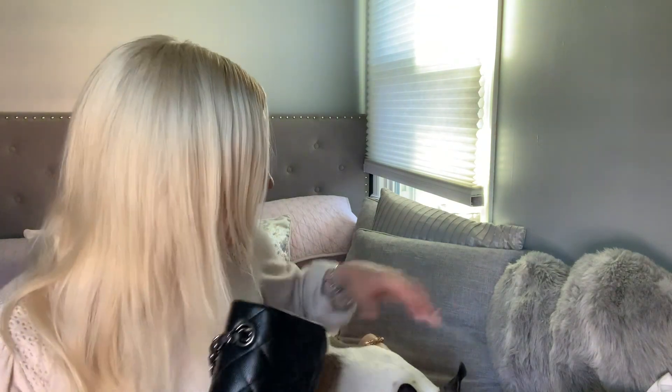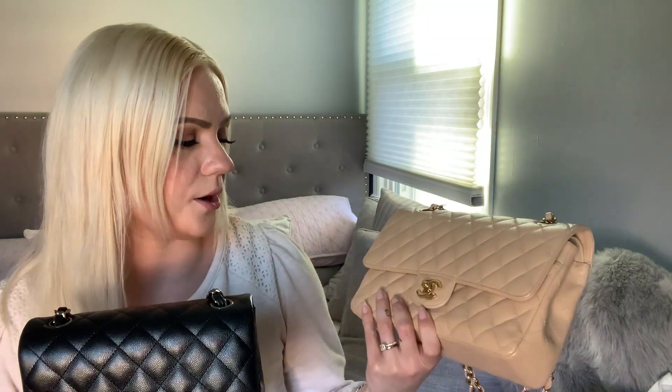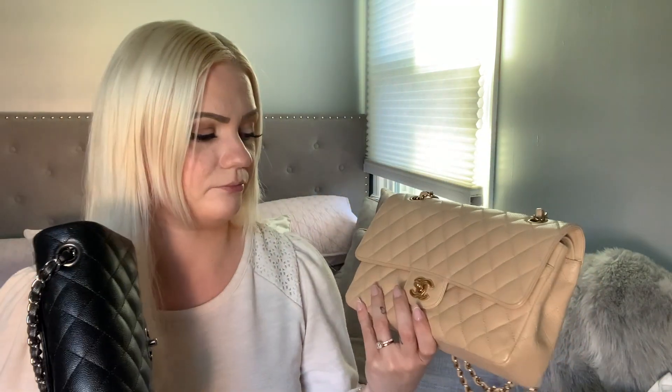Thank you guys so much for watching this video. I hope you found this helpful — if you're debating between these two bags and wanted to see what fits in both or how the strap looks on each, hopefully this helps. Thanks for watching and I will see you guys in the next one.